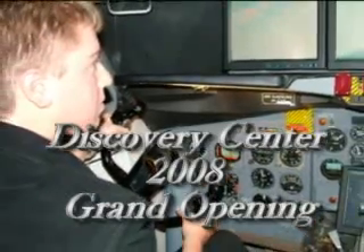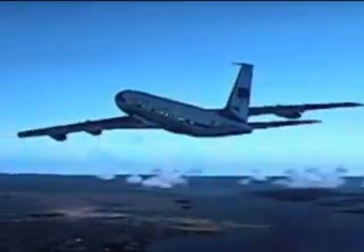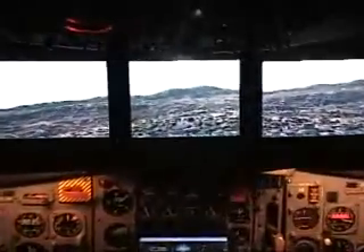The idea would be for visitors to sit here, take hold of the controls, and see what it was like landing the most powerful man in the world. We want you to be able to feel and see what it's like to climb into the cockpit of Air Force One, to fly around the world, and to meet with important diplomats and world leaders.